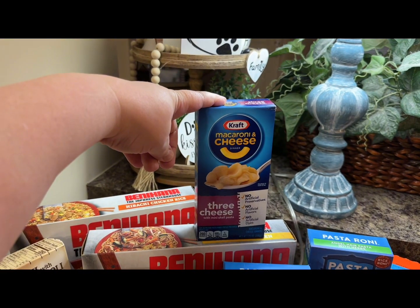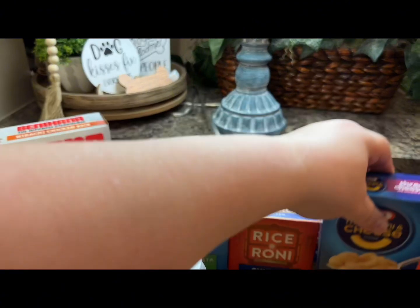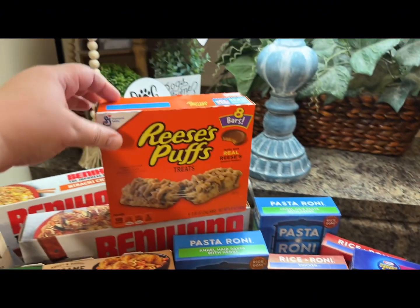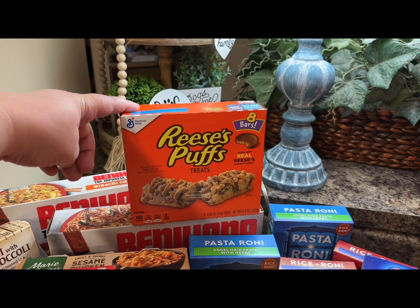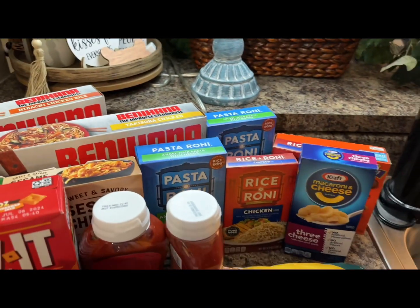There was an Ibotta coupon for $0.15 off, so I only bought one of those — macaroni and cheese. There was also another Ibotta for the cereal treats and I just bought one of those.